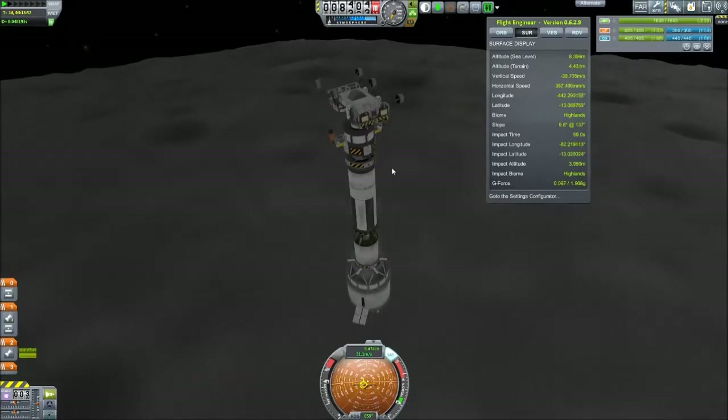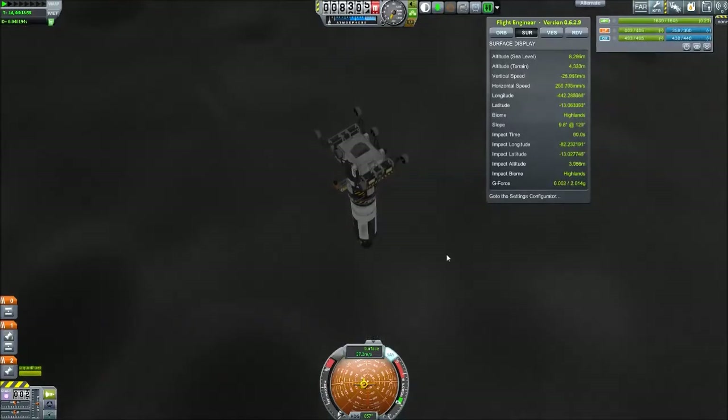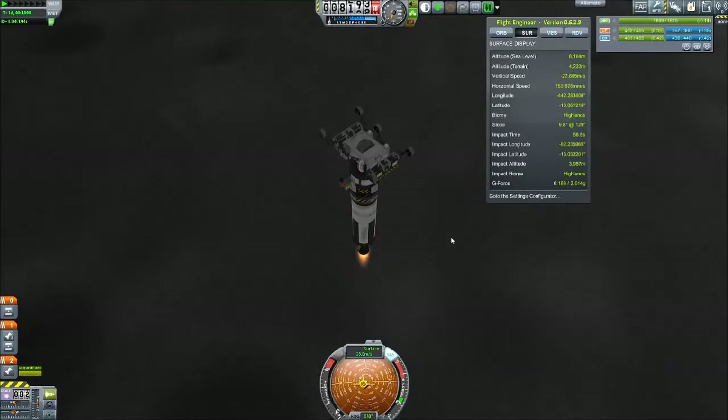I did miscalculate a little bit on the delta V. I brought way, way, way too much delta V with me.